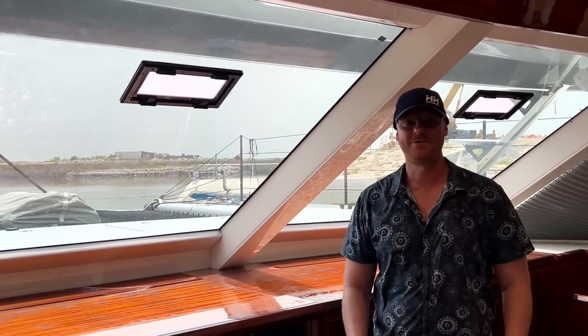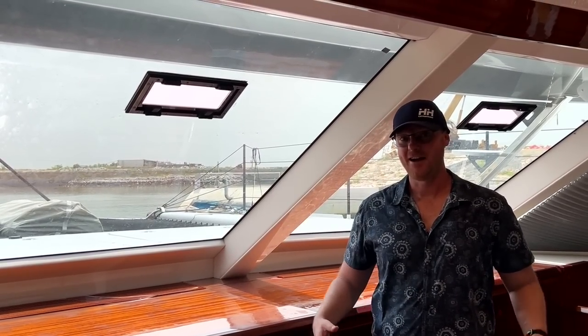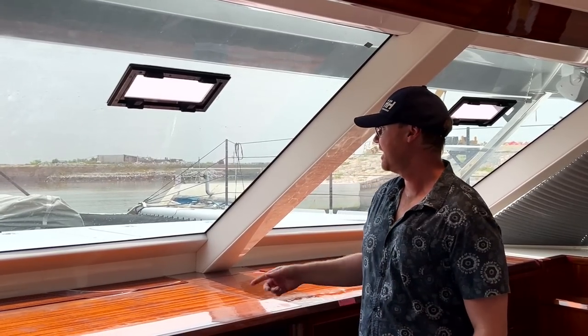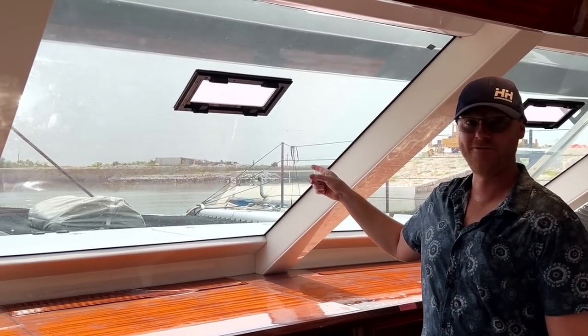Hi everybody and welcome to this week's episode of Sketch to Sea. I'm very excited for today because we get to sail out of the channel and we'll be doing all of the engine testing for the vessel, inclusive of bow thruster and a few other components. And if you're lucky enough, I'll actually get to drive the boat today. Thanks so much for watching and stay tuned.